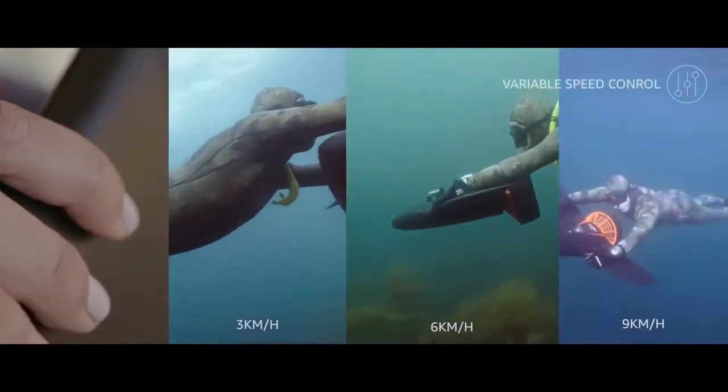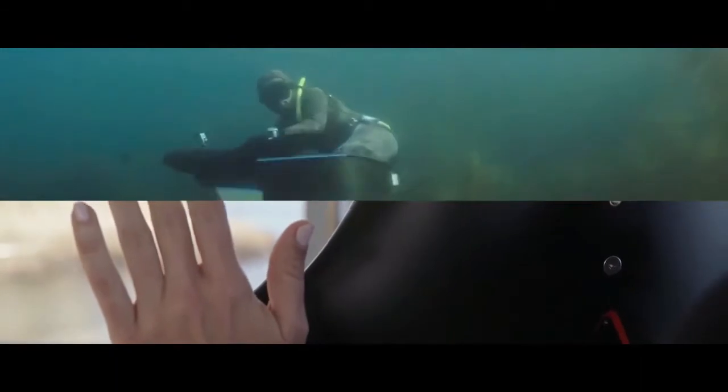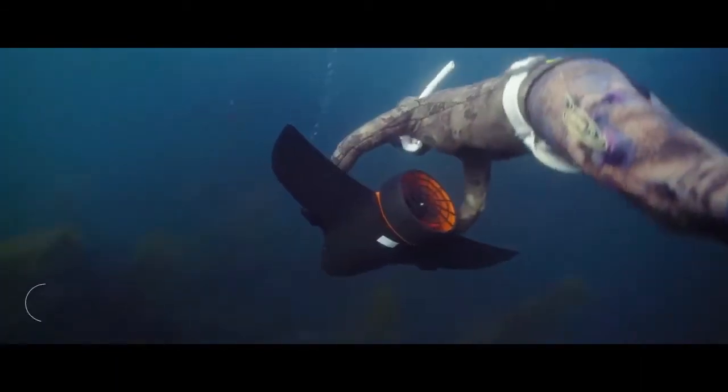The top speed of this water vehicle is 9 kilometers per hour, or 5.6 miles per hour, and navigation is managed by tilting the vehicle. It can be used as a means of transport or as a flotation device.